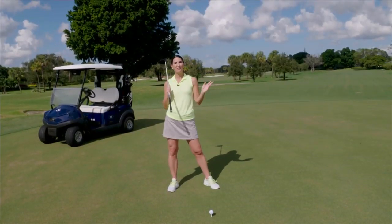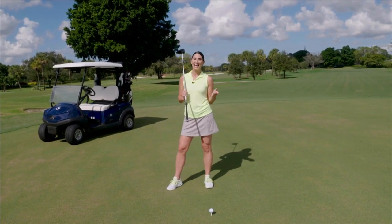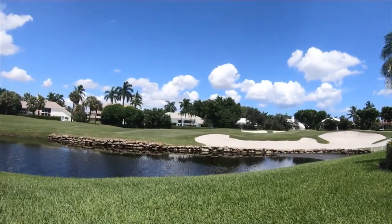Welcome to SoFlo Home Project. I'm Elena Capra. Today we're enjoying country club living at its finest. Jan's clients were excited to move into St. Andrews Country Club. It's the ideal location for their retirement home, but the property needed to be updated to fit their new lifestyle.